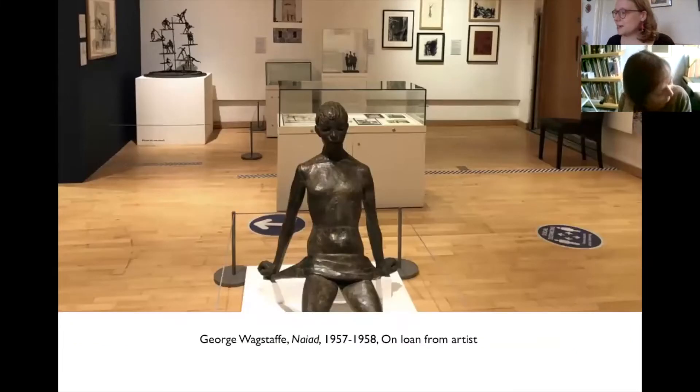Thanks to the work of the City Architect and his team, and artists from the College of Art and elsewhere, Coventry became a showcase for new ideas about town planning and art for schools during the 1950s and 1960s.